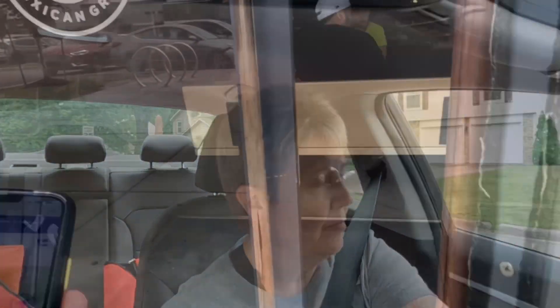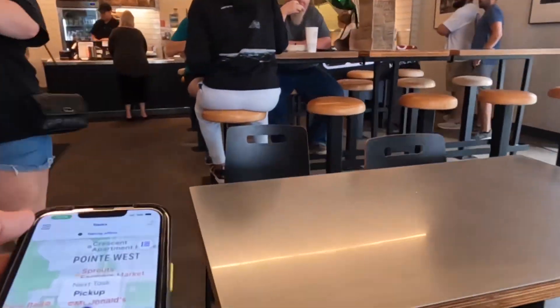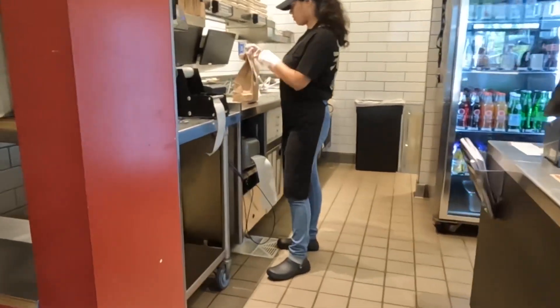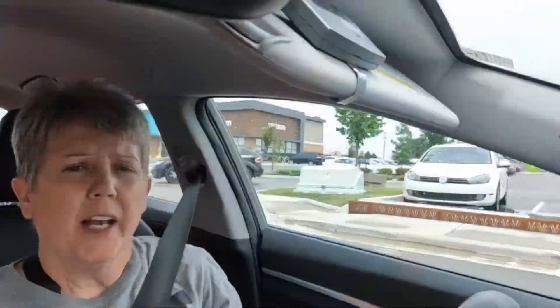I'm already there at Chipotle so I'll go ahead and grab it. I'm trying to make as much money as I can in the 4 hours I'm out here — that's why I took it. I'm 1.4 miles from Chipotle and only going to take me about 4 minutes to get there. I have both of those orders on board — it's like 0.9 miles to the first drop-off, only about 5 minutes.